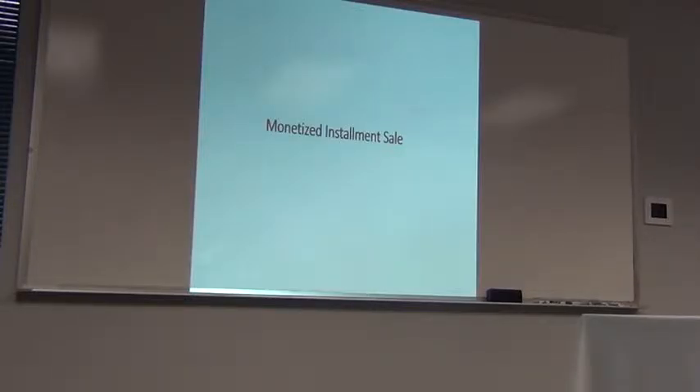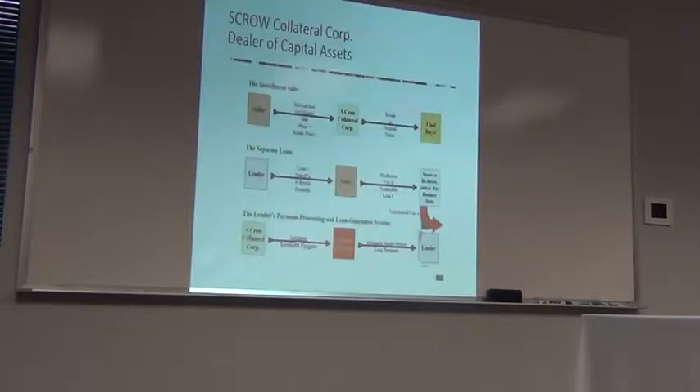It's great for the buyer and great for the economy because you have money in motion — the IRS loves it. The problem is, as a seller, I'd rather have my money now. I don't want to deal with the buyer defaulting or other complications. So I want to do a monetized installment sale. It's essentially an installment sale where we create a loan, and there are three sections to this.